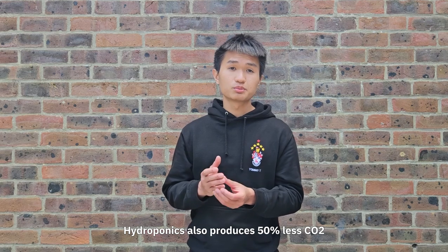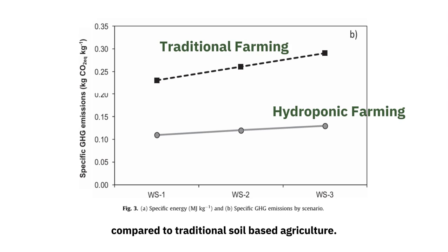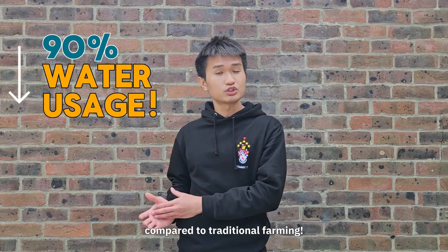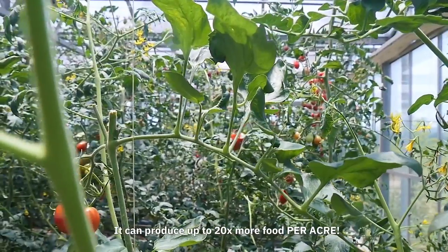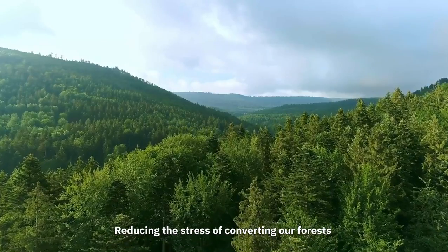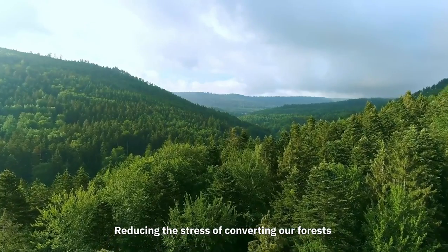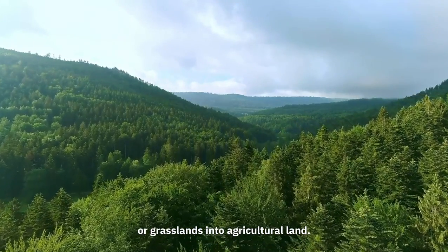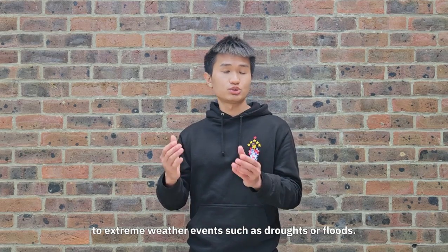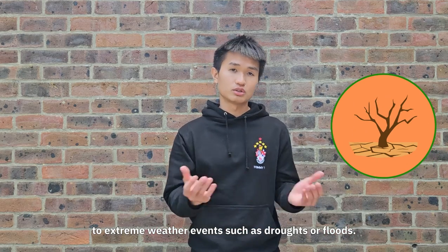Hydroponics also produces 50% less CO2 compared to traditional soil-based agriculture. Environmentally, hydroponics uses 90% less water compared to traditional farming. It can produce up to 20 times more food per acre, reducing the stress of converting our forests or grassland into agricultural land. Greenhouse-grown hydroponics is also much more resilient to extreme weather events such as droughts or floods.